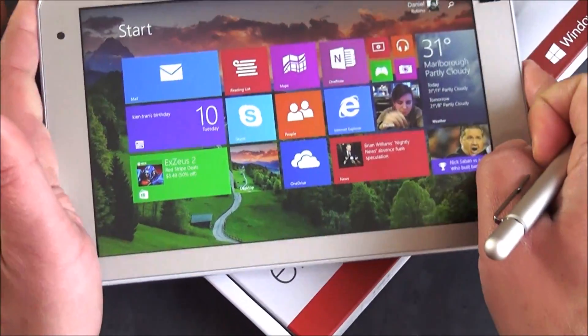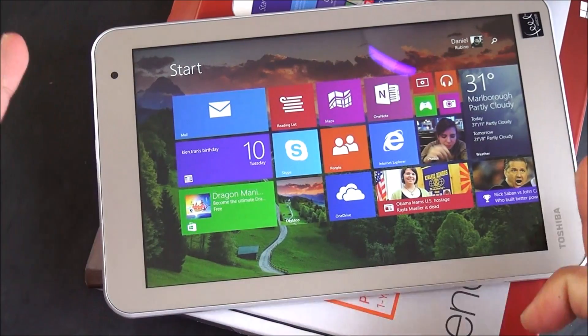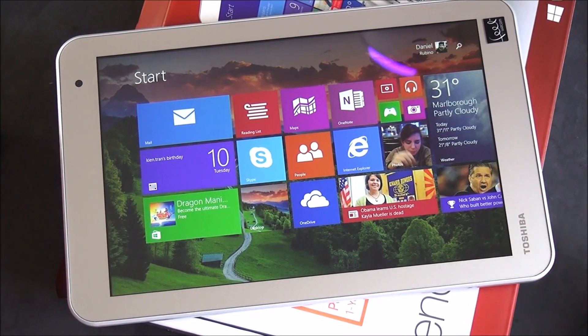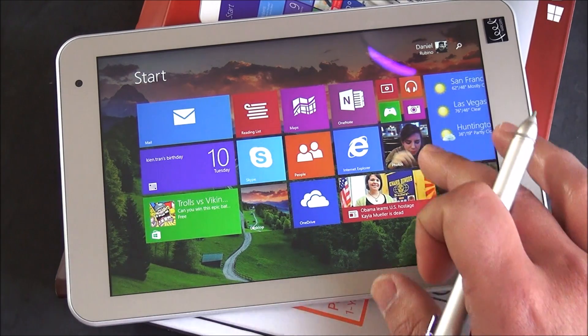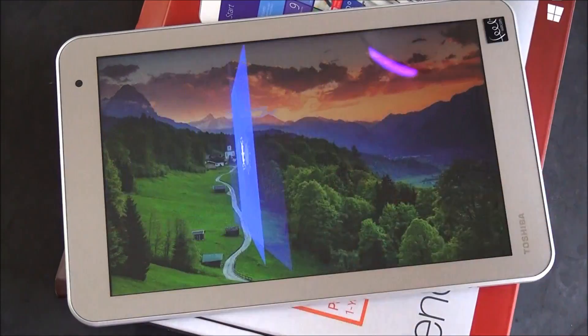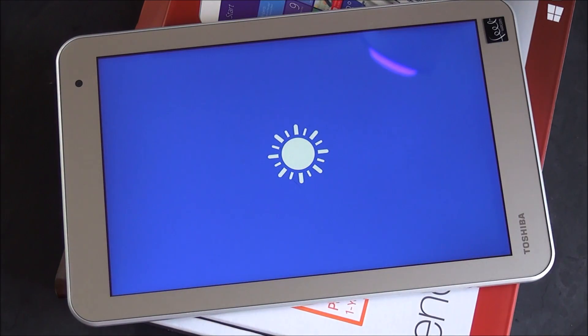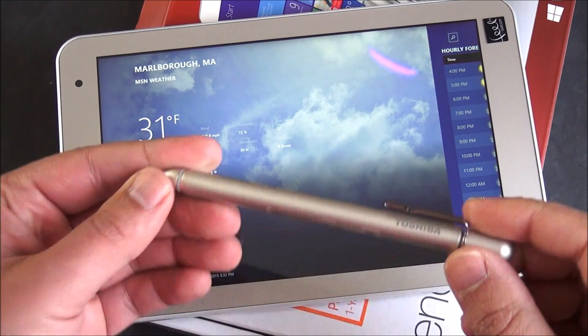I haven't messed around much with the front-facing camera, but it's 1.2 megapixels. Battery life is estimated at 11 hours — probably a little high, but this is an Atom processor, so if any tablet could do it, it's probably this one. Performance is decent. Windows 8.1 runs very well on these types of processors. I'm very impressed with this device so far — I really like the pen.